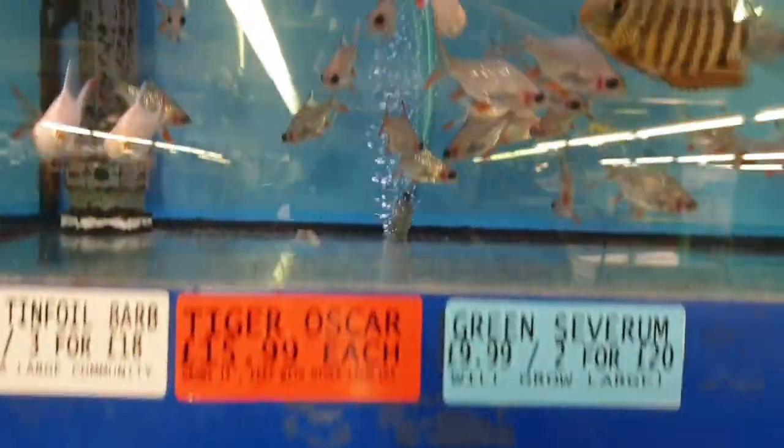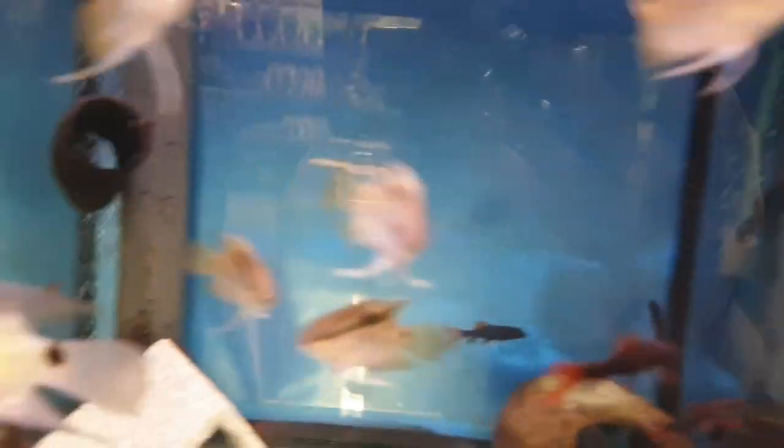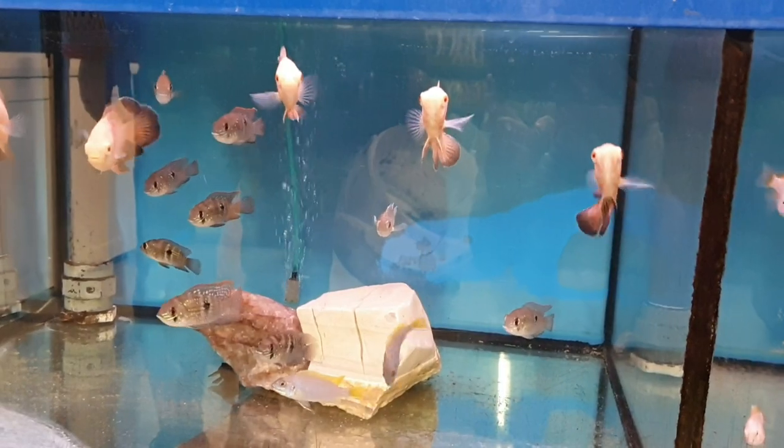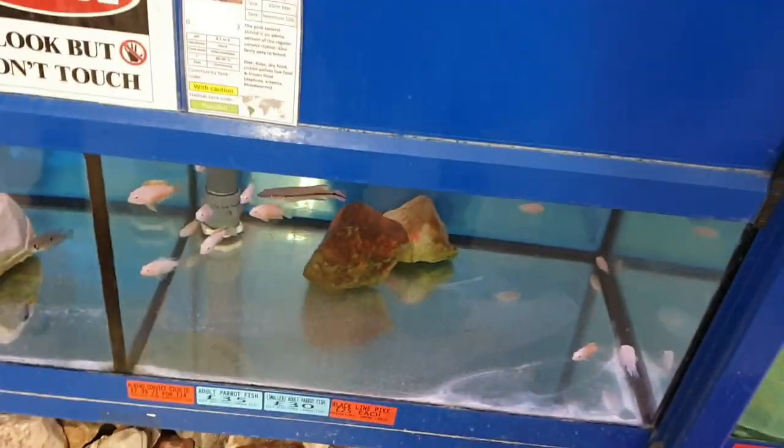Then you move on to some of the bigger barbs — tinfoil barbs — and some of the bigger cichlids: the caras, some Nicaraguans, some firemouths, some African cichlids, red shoulder severums, bigger congo tetras, and flag fish — a wonderfully popular, really peaceful community fish just like an angelfish. And then you've got some big tank-buster fish: big oscars, pike cichlids, and some golden convict cichlids.